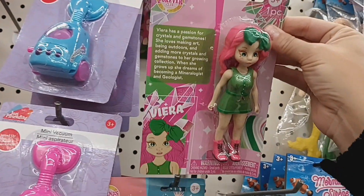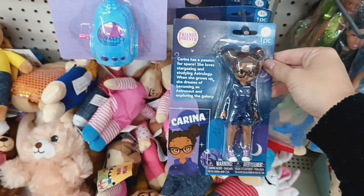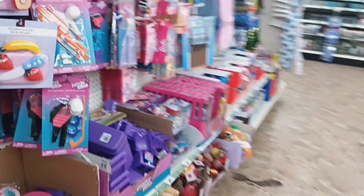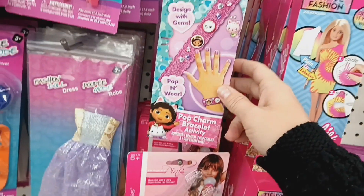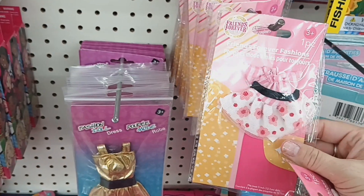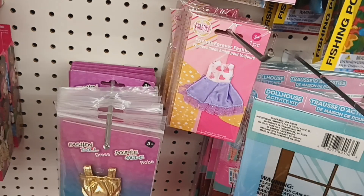Then they have new little dolls — Forever Friend Club. They have several different ones. Then coming over here, these are new as well by Barbie: tie-dye fashion dresses, so you can make your own fashion dresses. And they have the Gabby Clubhouse bracelet set. Then they have the Forever Friend outfits in several styles including a really cute purple one.